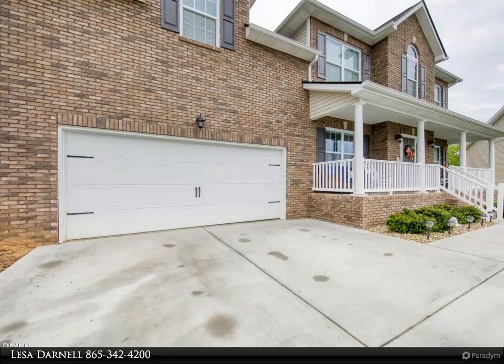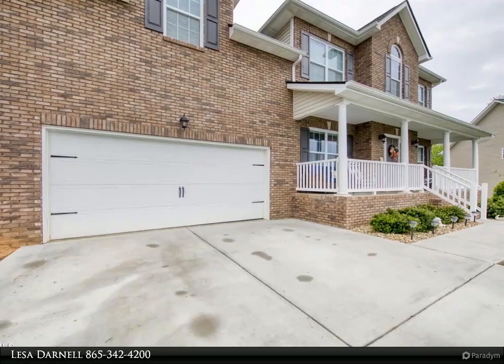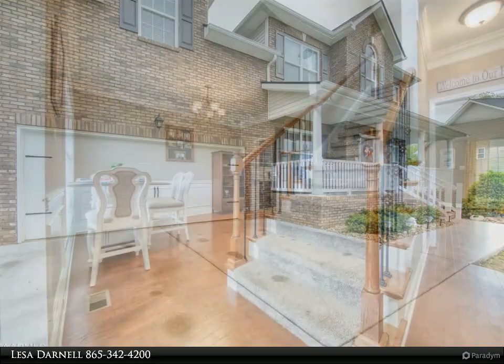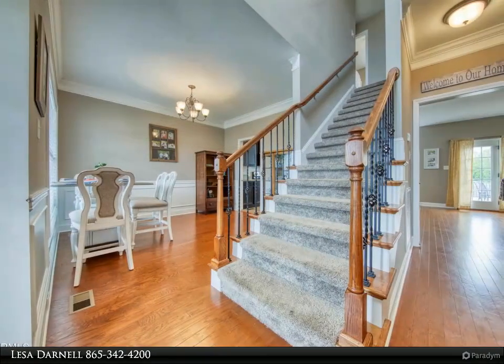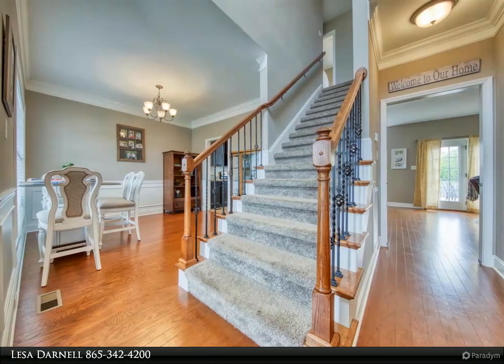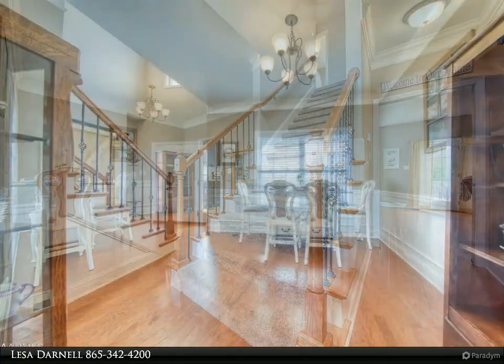This fabulous open-concept four-bedroom, 2.5-bath home has it all, and it's located in the much-desired Boyd's Creek area. The primary bedroom suite is on the main level, with a walk-in shower, a large laundry room with window, and a sunny office space.